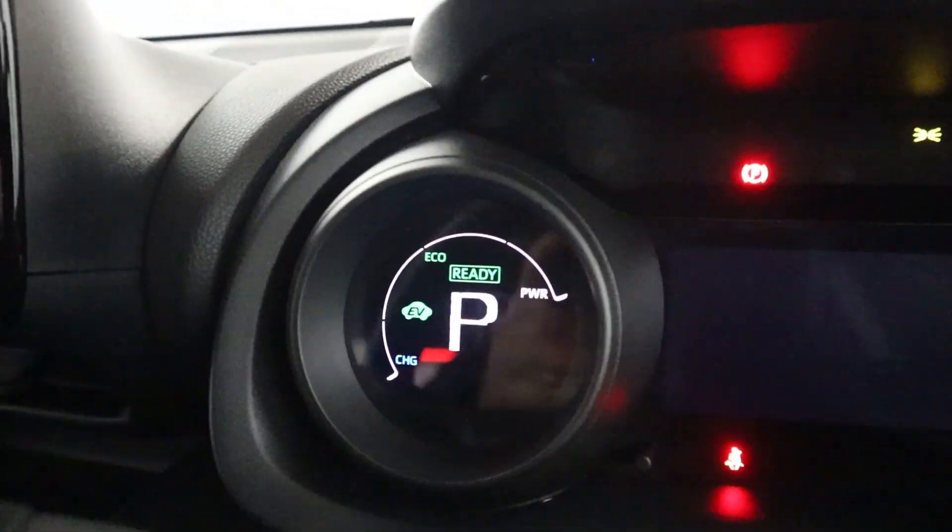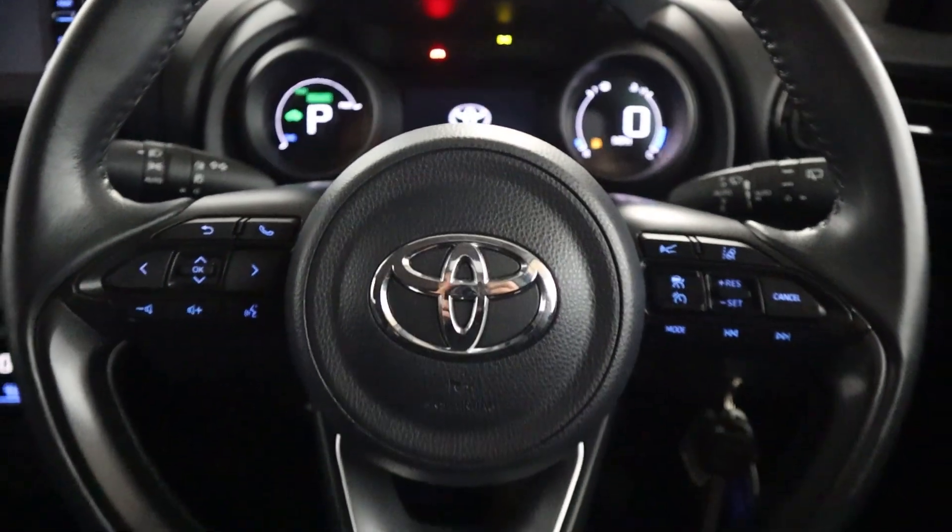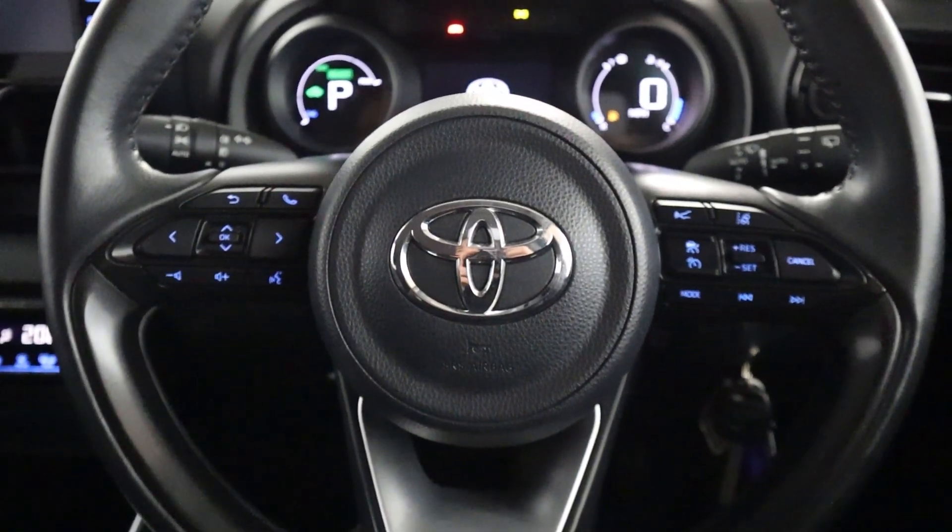You get a little notification when ready to drive on this nice easy to read instrument cluster, and you've also got steering wheel controls on either side of the wheel.